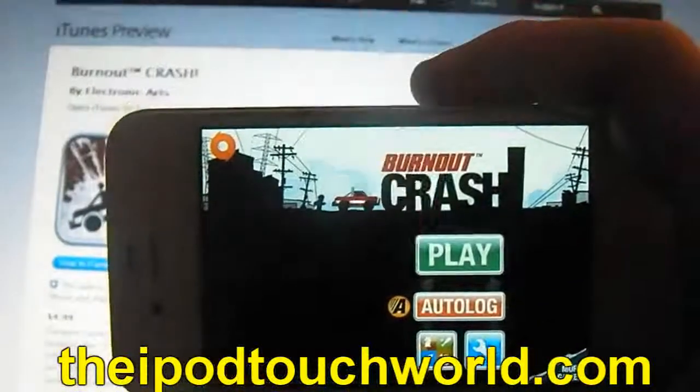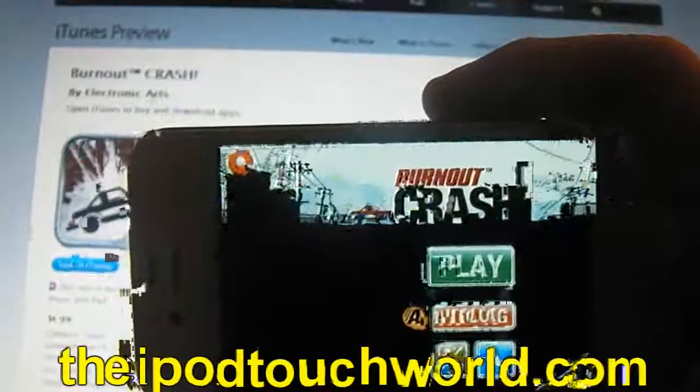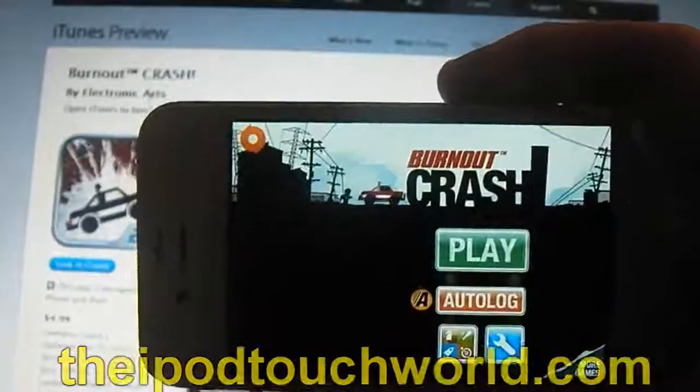So if you haven't already checked out my website, there will be a link in the description — it is theipodtouchworld.com. I'd love for you guys to go over there and check it out and let me know what you think in the comments below.